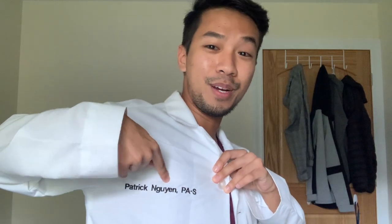This is my white coat. I've got the school logo over here — Stony Brook Medicine — and my name over here, Patrick Nguyen PAS. The fit is really nice. On this jacket I actually have three pockets: one on my upper left breast area for pens and stuff, and then two down by my waist.